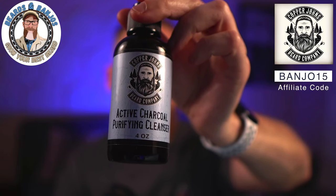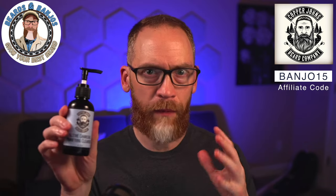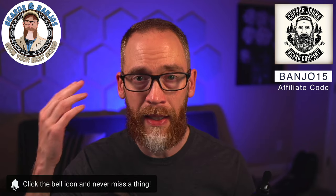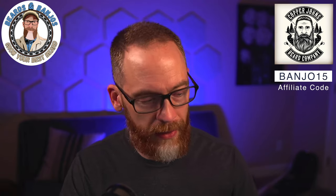We've got the active charcoal purifying cleanser. Charcoal was kind of a buzzword — a hot product — and I've had some charcoal products where it's really gritty, but there's no grit to this. It's a whole lot more gentle than I thought. It does seem a little more gentle than the ocean mineral wash. When I finished and dried off, my skin felt nice and smooth. It's a dark color, but not gritty at all. That goes for $14.95.